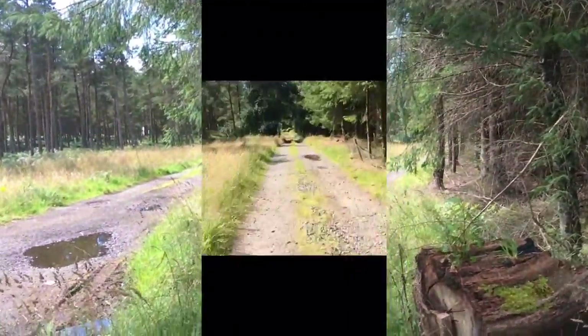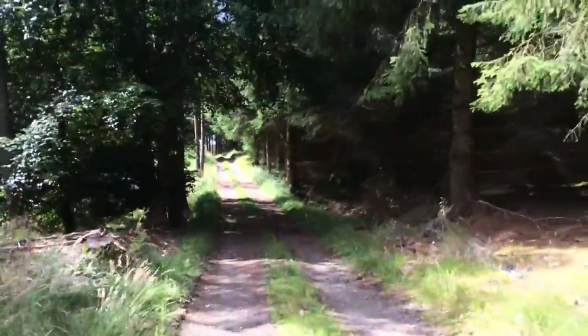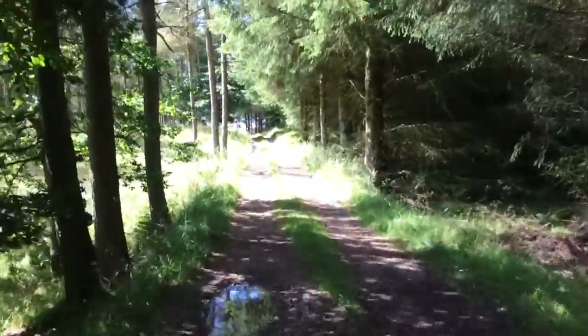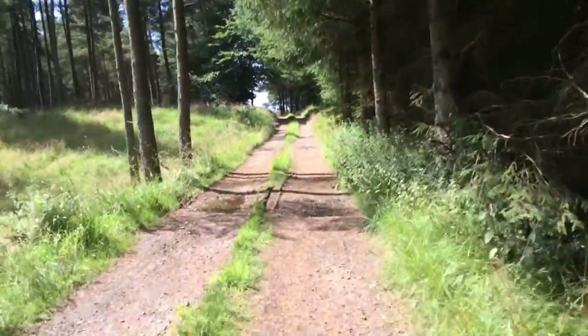Walking fast, walking very fast through here. The woods are there but this is a lot more open, so therefore the sun's shining through.